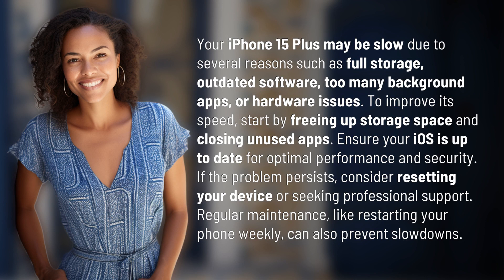To improve its speed, start by freeing up storage space and closing unused apps. Ensure your iOS is up-to-date for optimal performance and security. If the problem persists, consider resetting your device or seeking professional support.